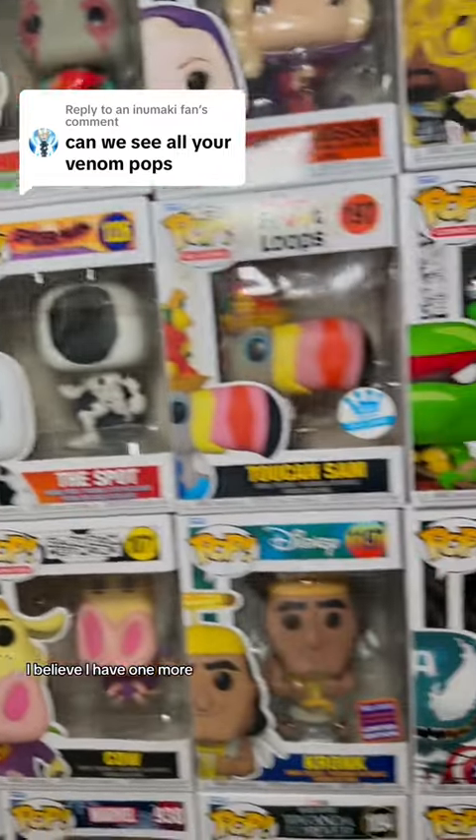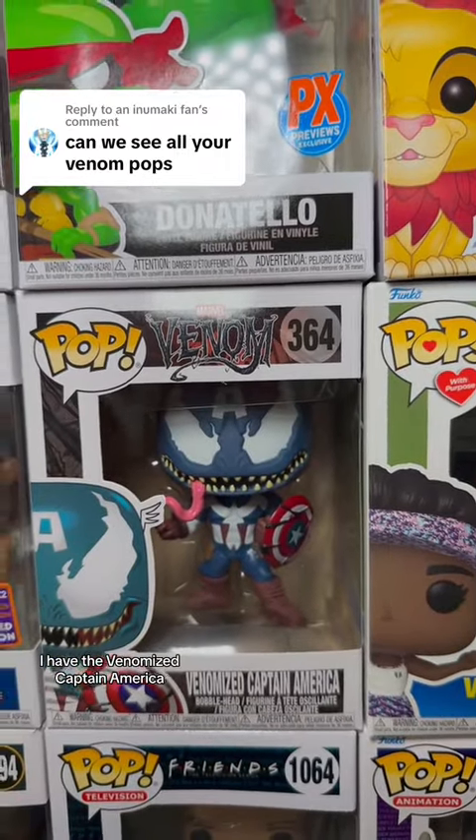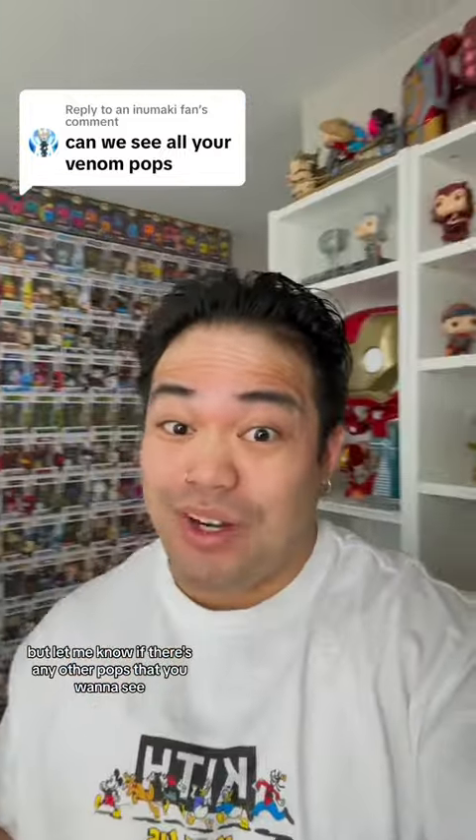I believe I have one more. Here we go — I have the Venomize Captain America. And I believe that is all my Venom pops. But let me know if there's any other pops that you want to see.